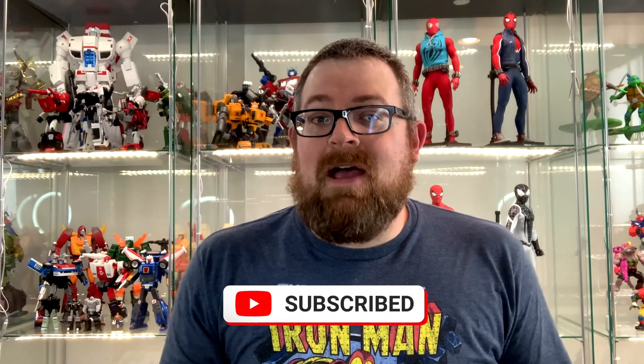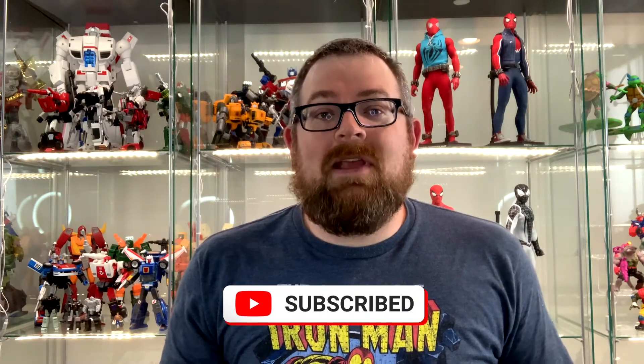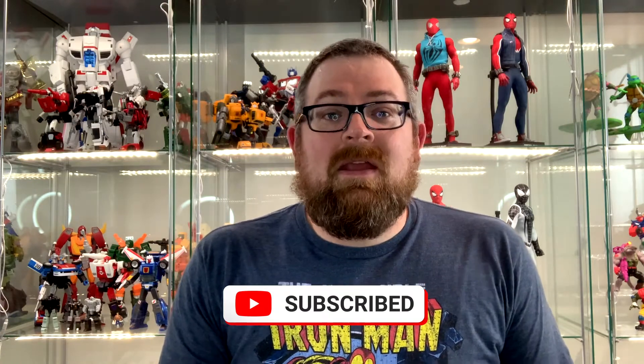I'm not gonna stop buying toys either way, but it makes me happy that you guys like seeing what I'm buying. I got a whole bunch of stuff in from places like Walgreens, even Bandai Premium, and of course Amazon. So let's bust them open.